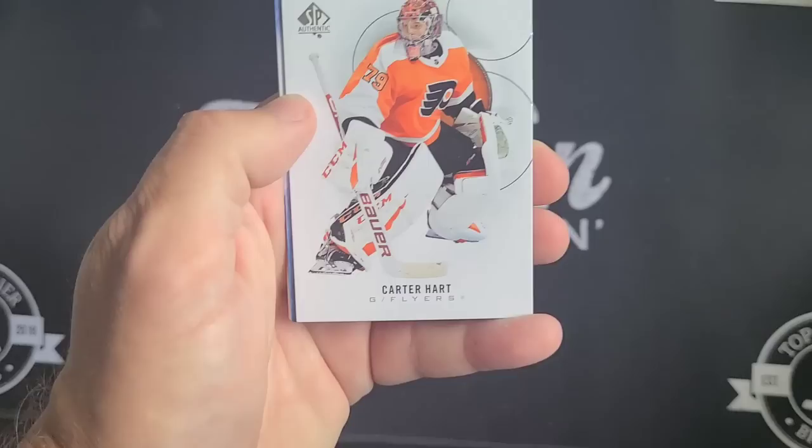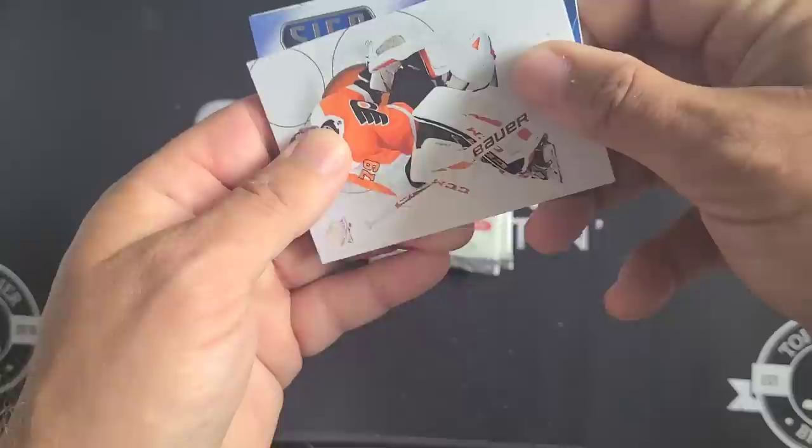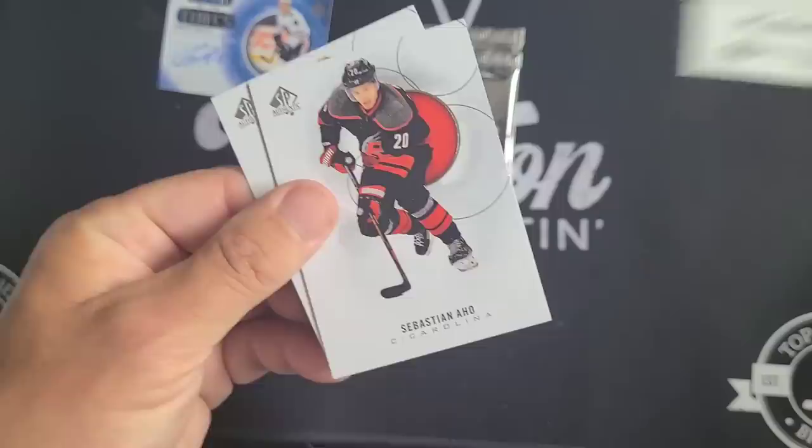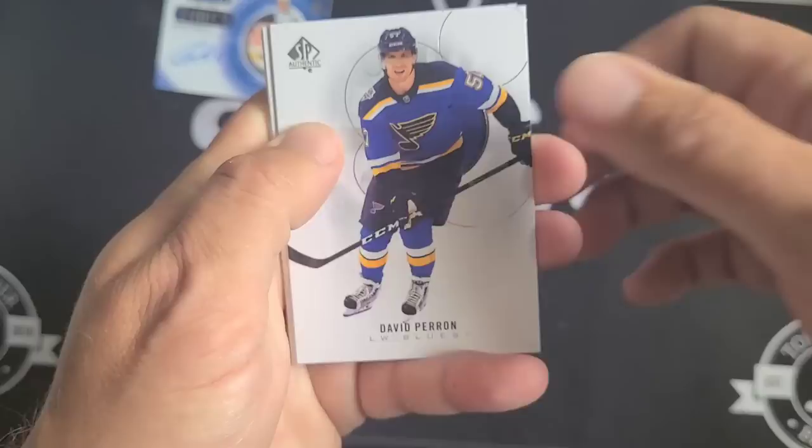Thinking there's an auto in this one. Kubalik! Carter Hart and — it is a Sign of the Times. Speaking of those Chicago Blackhawks: Dominik Kubalik Sign of the Times — there we go! Three packs left.